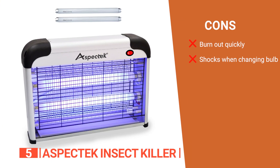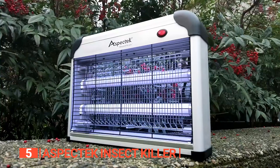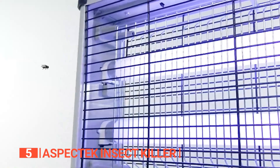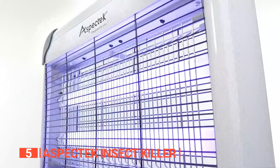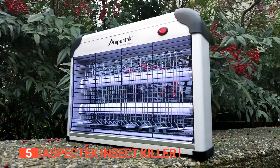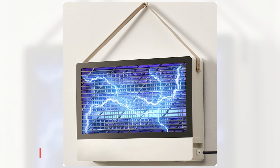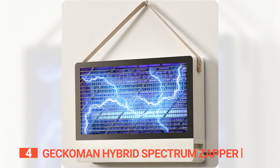However, the bulb can burn out quickly and there is a risk of being shocked while changing them. The Aspect Tech Insect Killer is a great solution to kill insects and bugs including mosquitoes, flies, and many other flying pests. It can be used indoors or outdoors, making it a good option for many homes.